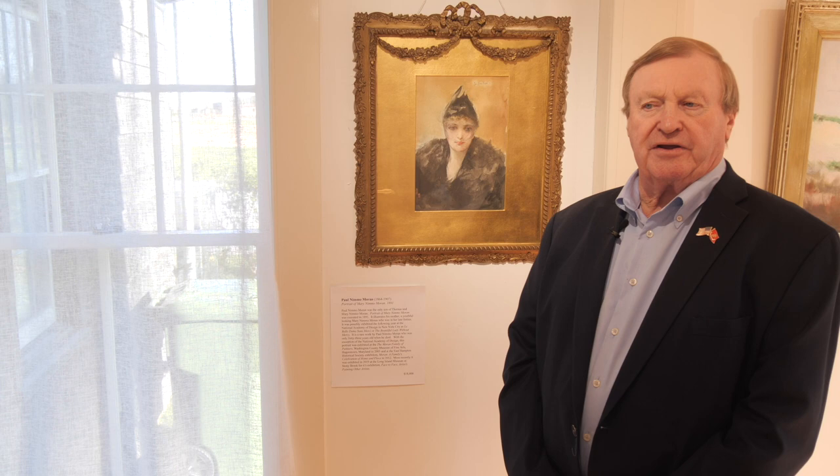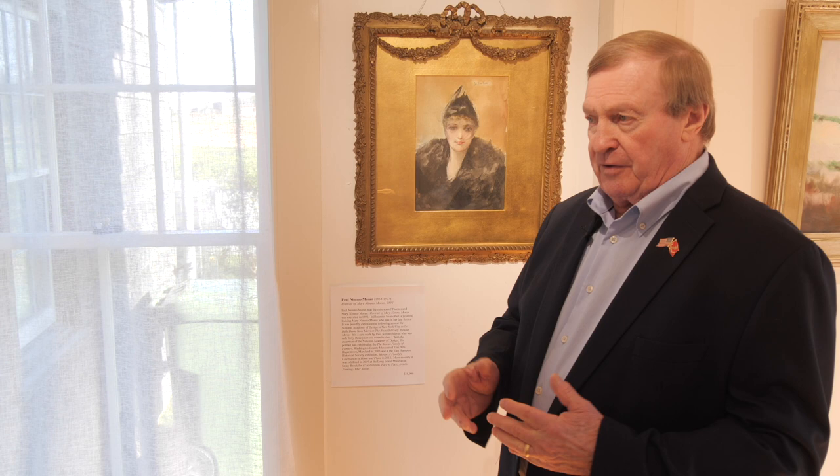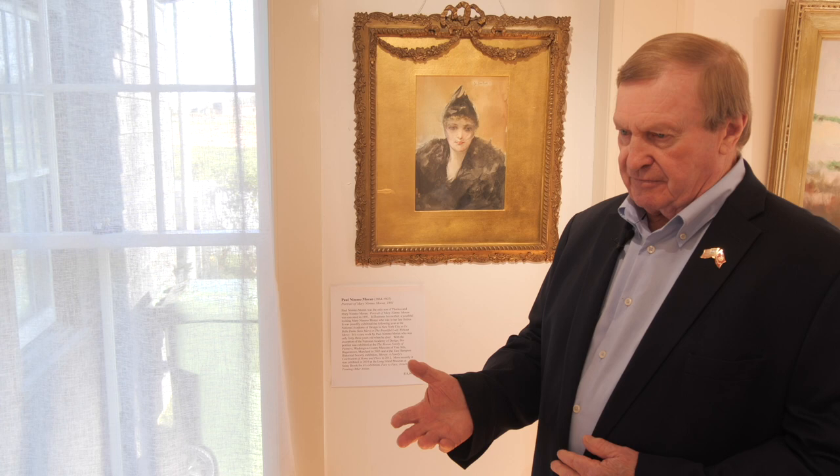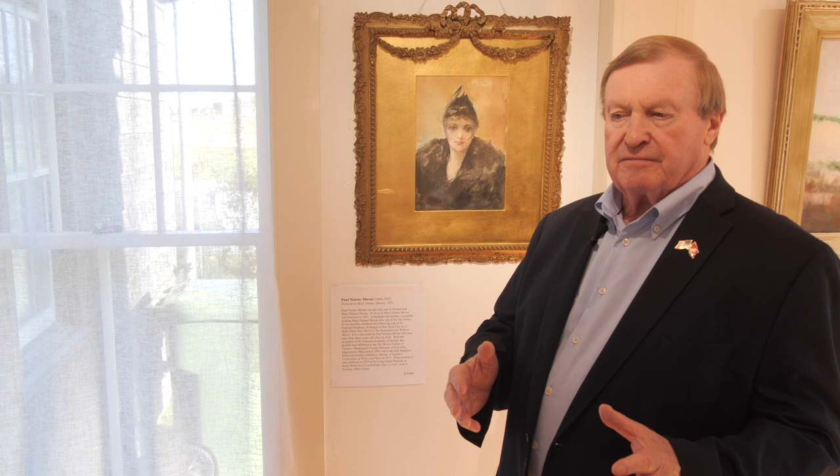In this current exhibition, we have three very rare paintings by Paul Moran. Paul Moran only lived till he was around 40 years old and did very few paintings, mainly because he was unhappy being a painter. His father, Thomas Moran, said of him when he told him he wanted to be a musician: 'I'd rather you be a terrible musician but a happy musician, than a great painter but an unhappy painter.'